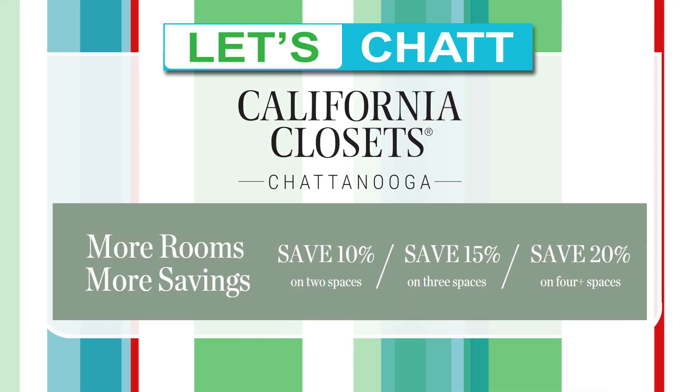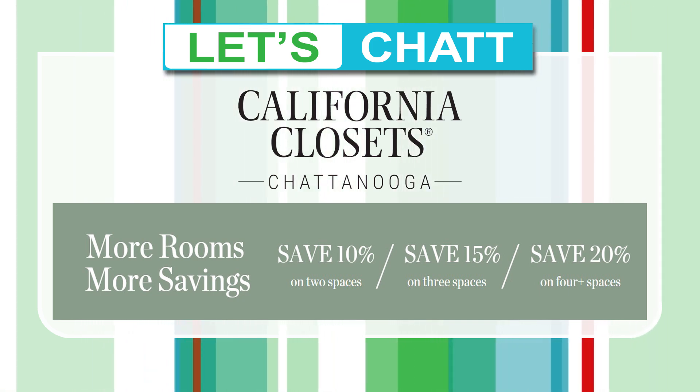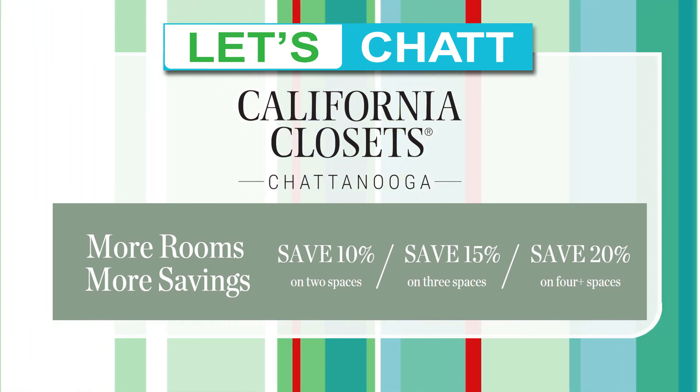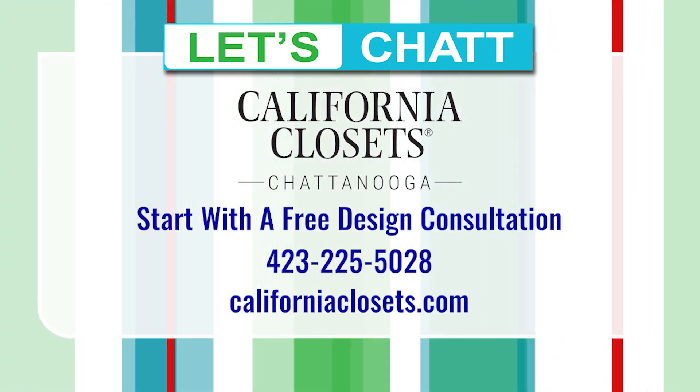If there is any room or any space in your home that needs some help, this is who you need to call. Tell me about the special event going on for the rest of June. It's called More Rooms, More Savings — the more spaces you invest in, whether garages, pantries, or whatever, the more you'll save. Each room adds and creates a bigger discount as you add it on. It is not complicated working with Emily and her team. California Closets Chattanooga — check them out at CaliforniaClosets.com.